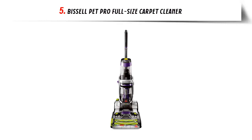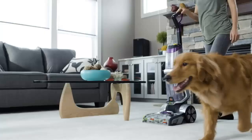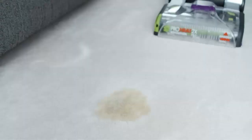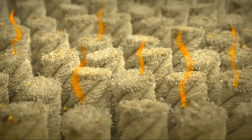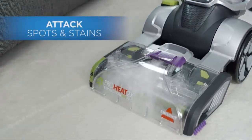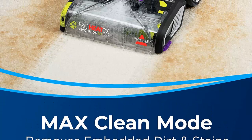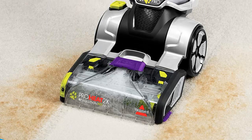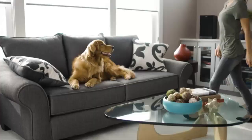Our list at number 5: Bissell Pet Pro Full-Size Carpet Cleaner. Every purchase saves pets — Bissell proudly supports the Bissell Pet Foundation. Engineered to be the best and most powerful carpet cleaning system for the toughest pet stains and odors — even removes skunk odor. Max Clean Mode packs 12 rows of rotating dual dirt lifter power brushes, delivering professional-grade cleaning to remove deep-down embedded stains, dirt, and odors. Express Clean Mode delivers dry carpets in about 30 minutes. The CleanShot Pre-Treater delivers a concentrated stream of cleaning solution right where you need it.